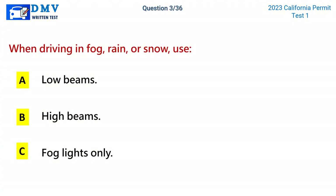Question 3. When driving in fog, rain, or snow, use: A. Low beams. B. High beams. C. Fog lights only. The correct answer is A: Low beams.